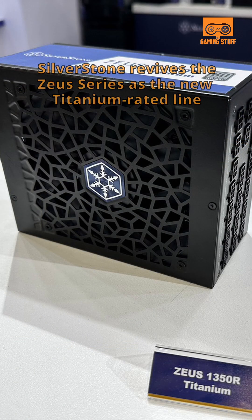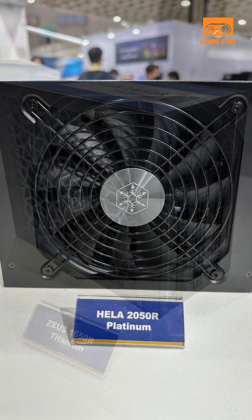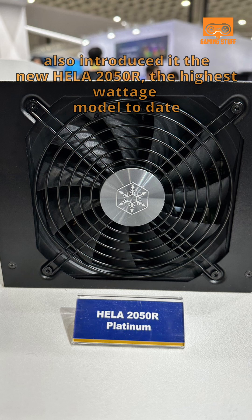SilverStone revives the Zeus series as the new titanium-rated line. Also introduced is the new Healit 2050R, the highest wattage model to date.